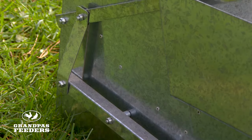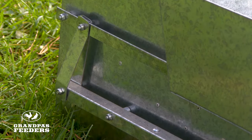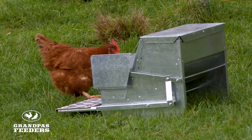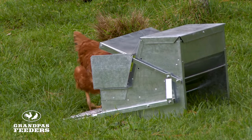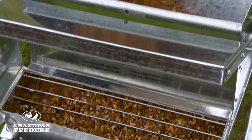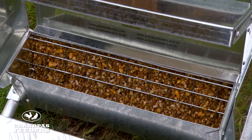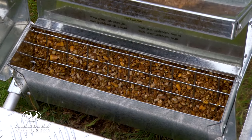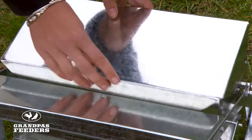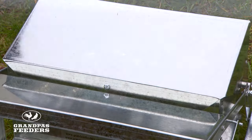Many of our customers tell us that their Grandpa's feeder paid for itself in its first year, simply by cutting down their poultry food bill. Because only your poultry can eat the food provided, and all the sparrows in the neighbourhood can't, the amount you spend on poultry food will be considerably less. Also, the need to feed your hens daily is avoided, as they have access to days of food at a time, saving you time and money.